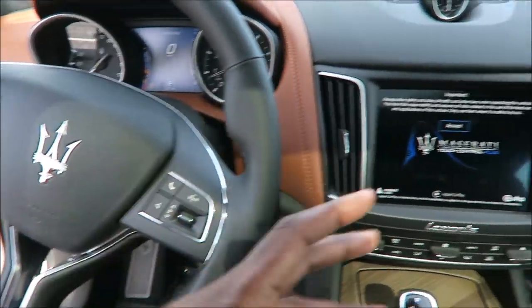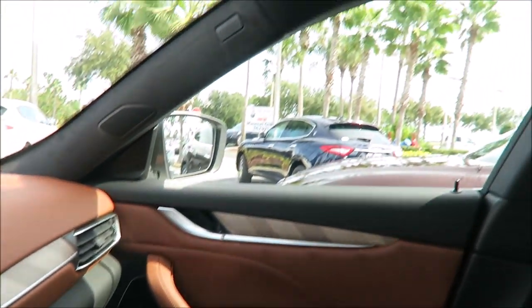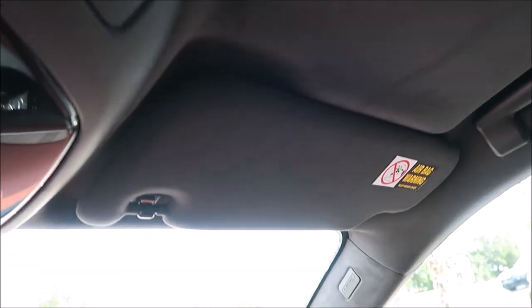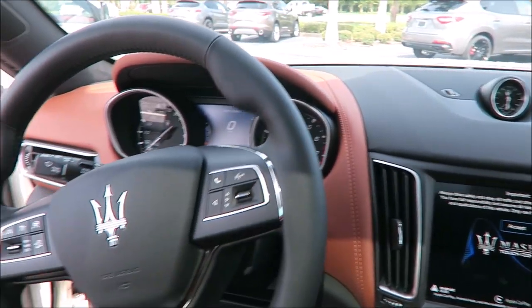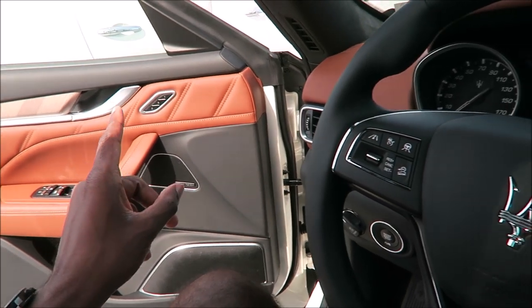You do have the Alcantara headliner, which all Maseratis are fitted with. It just feels and looks so much better than any normal headliner — the Alcantara screams quality. What do you guys think about the interior spec of this Levante Grand Lusso?